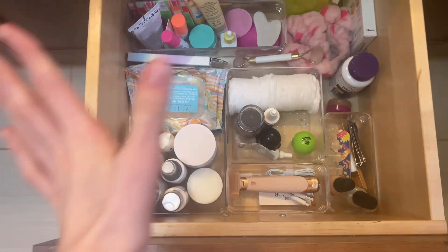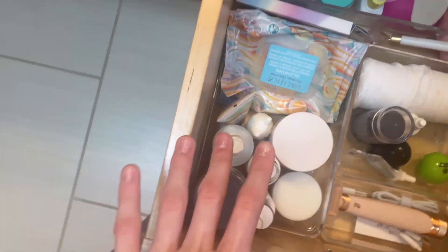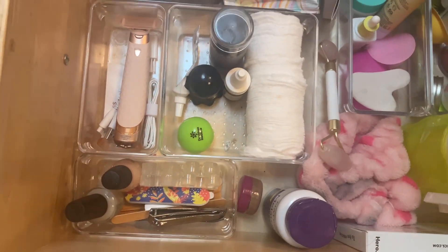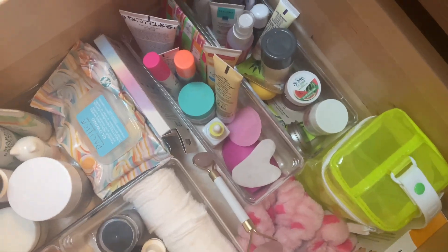Okay, so here is an overview of my drawer. This is like my daily skincare, and we have makeup wipes and pimple patches right there. Over here I have my razor, my nail care, melatonin, stuff like that.